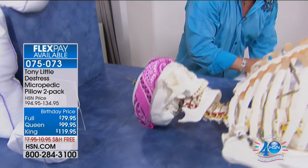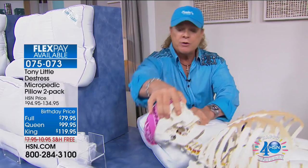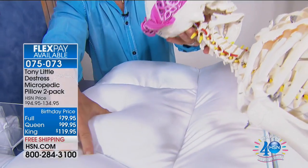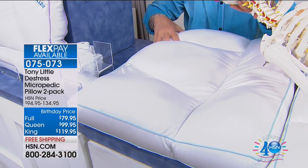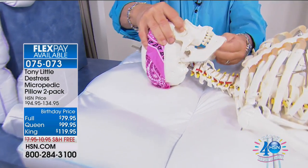Tony introduces the Micropedic pillow: 'This has over 90 million air-infused cushions, divided into a patented four-chamber design. Let me show you why this is the world's greatest sleep pillow.' He places a model head on the pillow to demonstrate.